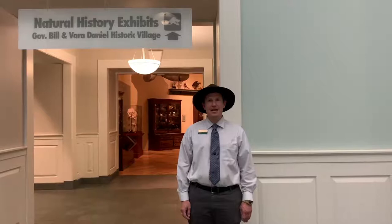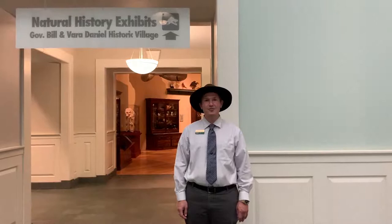Hi, my name is Alan. I'm at the Mayborn Museum on the Baylor campus in Waco, Texas. We're a natural and cultural history museum, and we also have a multi-level discovery center that folks can visit and a historic village outdoors.